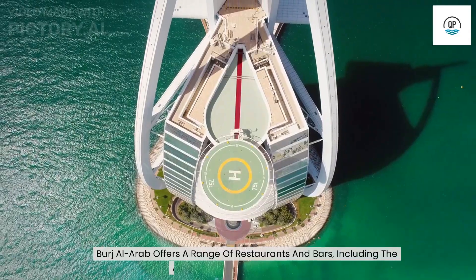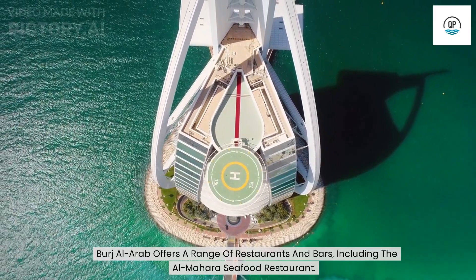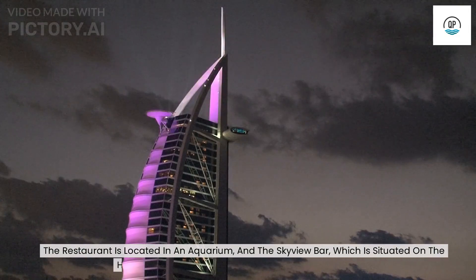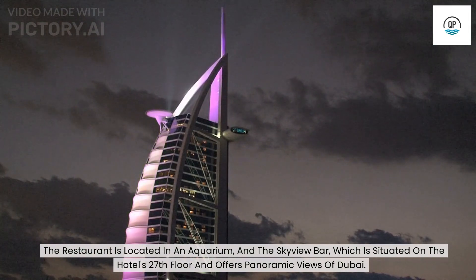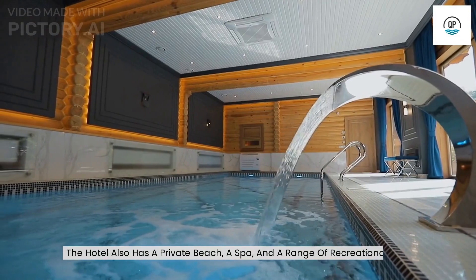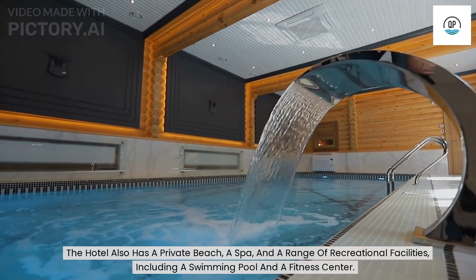Burj Al Arab offers a range of restaurants and bars, including the Al Mahara Seafood Restaurant, which is located in an aquarium, and the Skyview Bar, situated on the hotel's 27th floor, which offers panoramic views of Dubai. The hotel also has a private beach, a spa, and a range of recreational facilities, including a swimming pool and a fitness center.